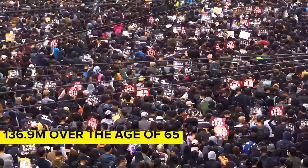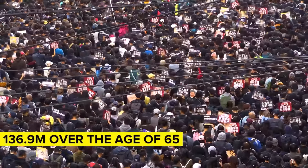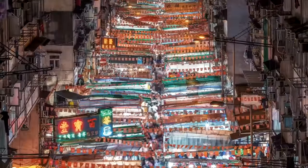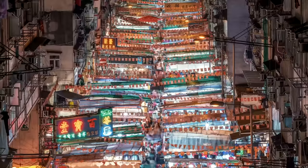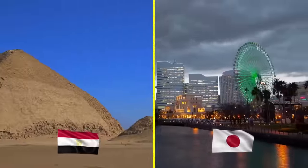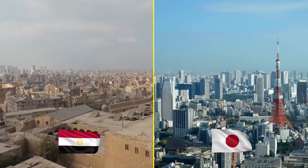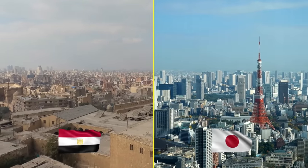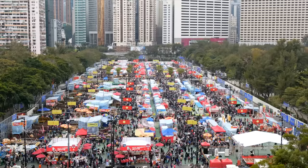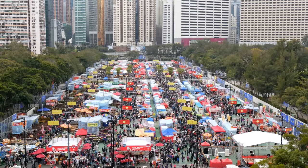Meanwhile, the elderly are growing as a share of the Chinese population at a rapid rate. In 2015, there were 136.9 million people over the age of 65 in China — more than Japan's entire population. By 2030, China's 65-and-over population will be 238.8 million, more than Japan and Egypt's combined populations. By 2050, China's elderly will be almost 350 million, equal to the total combined populations of Japan, Egypt, Australia, and Germany.